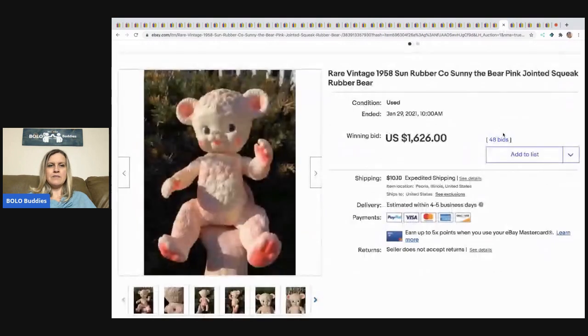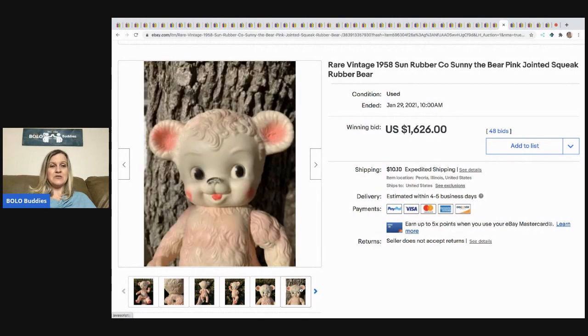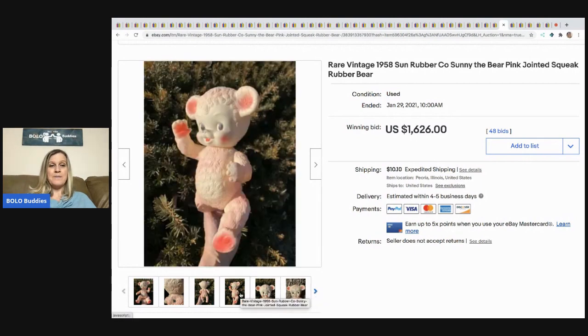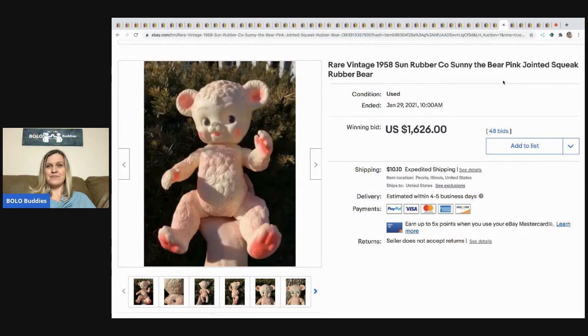The next item is this rare vintage 1958 Sun Rubber Company Sunny the Bear pink jointed squeak rubber bear. Sold for $1,626 with 48 bids. Unreal — no clue why this is so special, but how amazing is that? Definitely be on the lookout for that one.